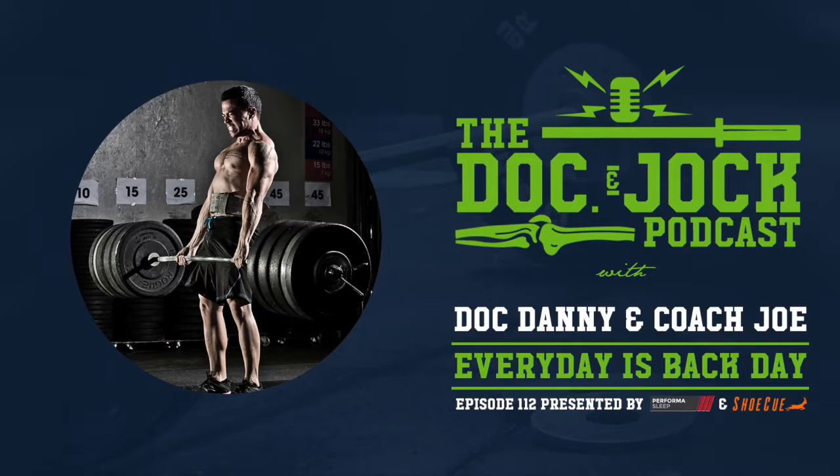What's going on, gang? Doc and Jock Podcast. We have an episode here to talk about how to make every day back day, and kind of tell the story that got the whole Doc and Jock scenario rolling.